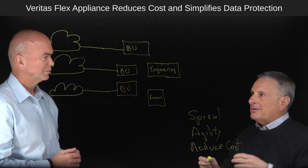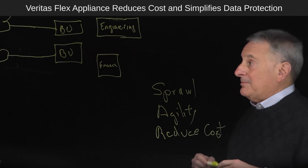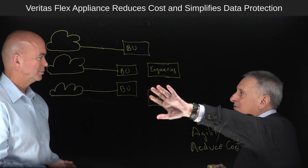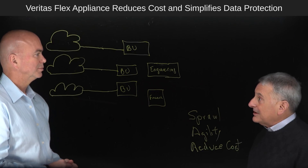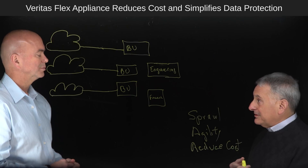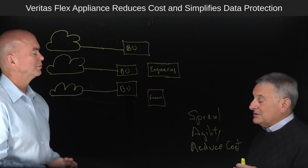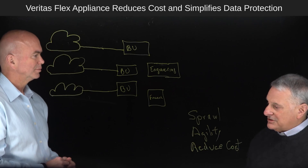So we went back and thought about how we could address these three issues of sprawl, agility, and cost reduction. We thought: what if we put all these different data protection environments in one machine? We thought we could do that with containers. If we could put NetBackup in containers — the benefits of containers are they're very easy and quick to deploy. They're very flexible. You can create different configurations and solutions with all the microservices in each container. And they're isolated, which is an important feature — they keep each different application isolated.